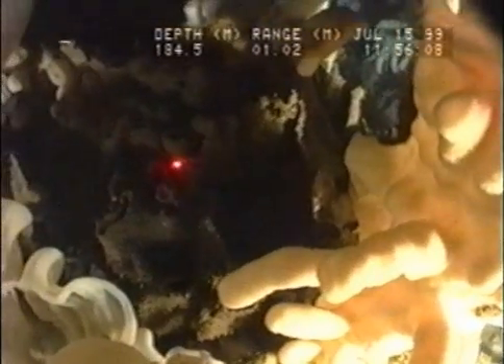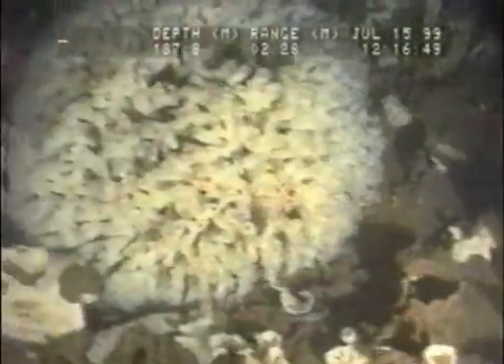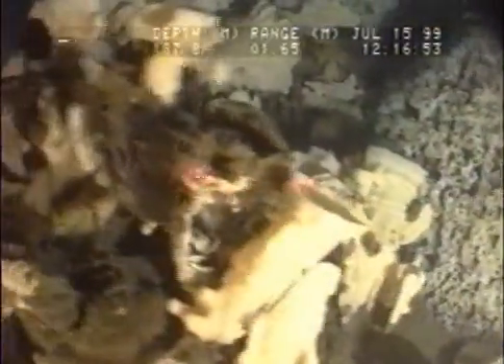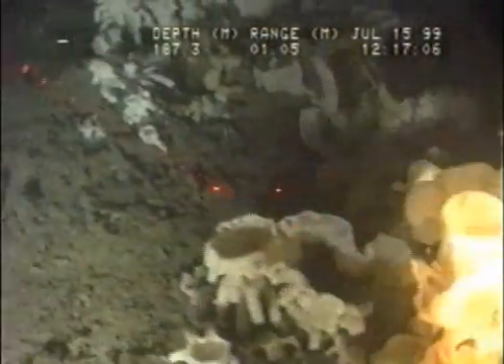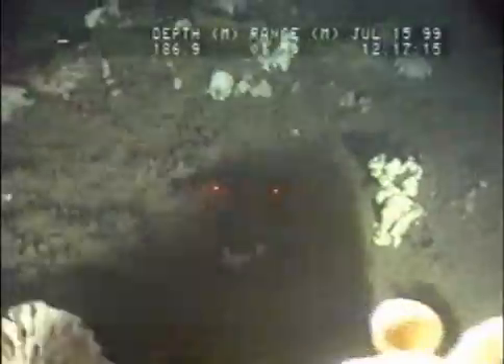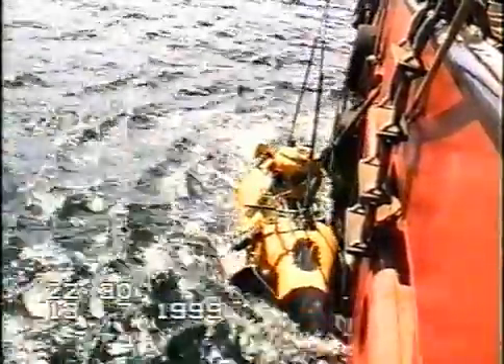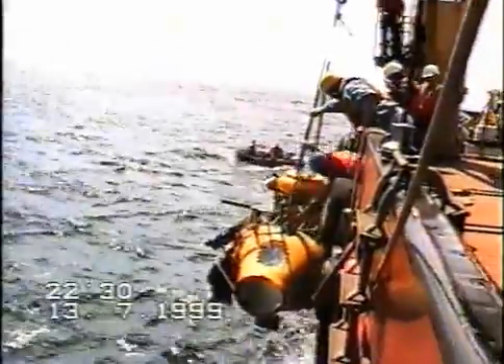They are absolutely big. They are crashing now into some sponges.